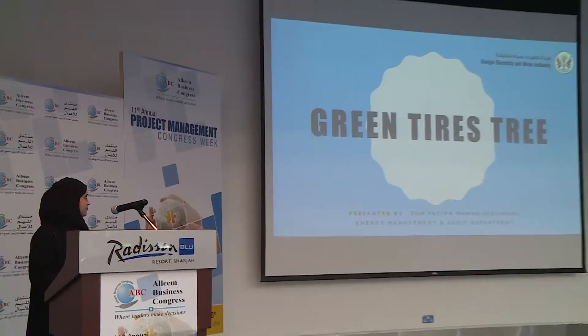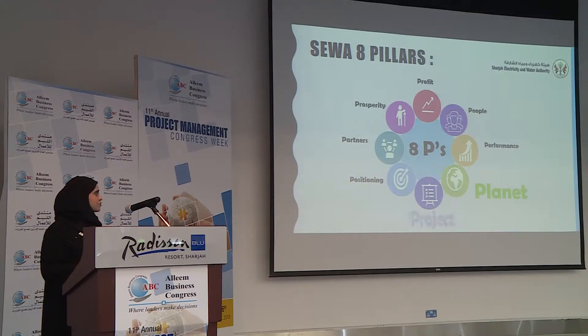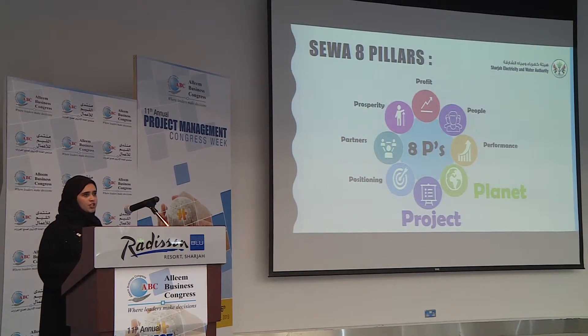So as the title says: Green Tire Street. In line with COS 2020 vision, we have our COS 8 pillars. This project highlights two of the most important pillars, which are the planet and the project.